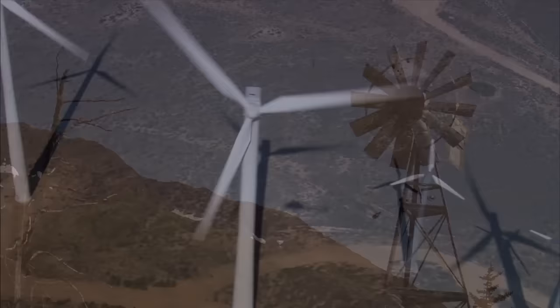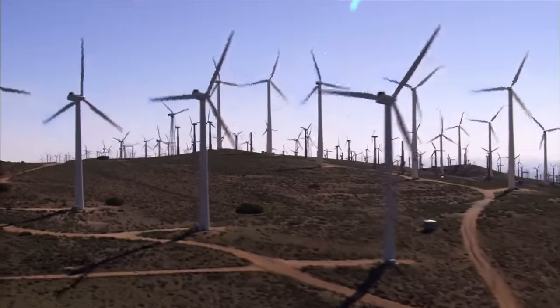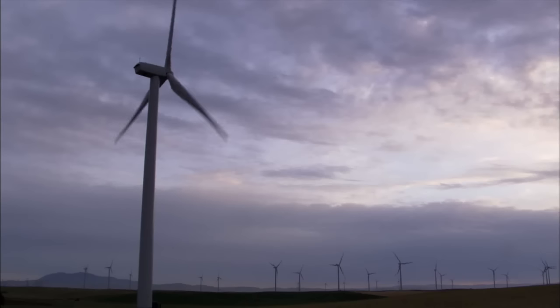Modern wind turbines are basically sleeker, higher-tech versions of the windmills of the past, but instead of using the wind to do farm work, they're designed to convert wind energy into electricity.